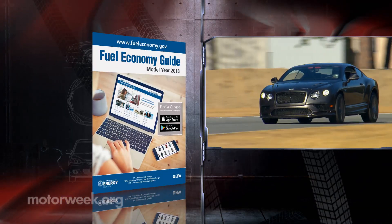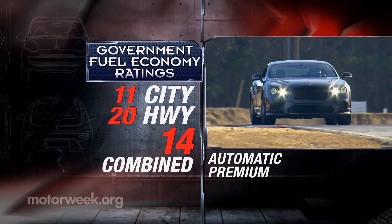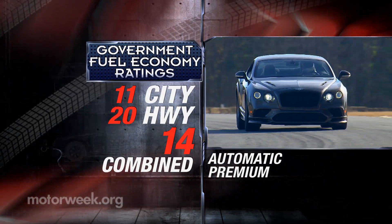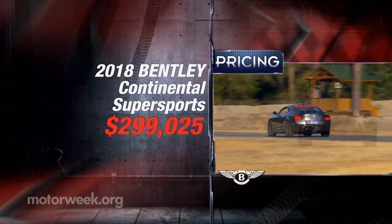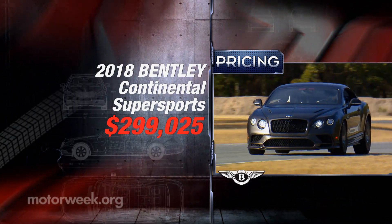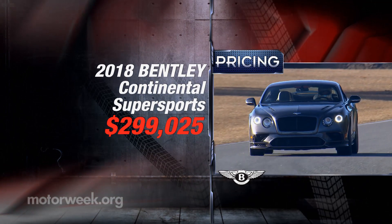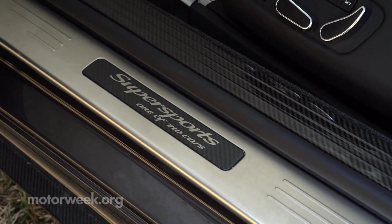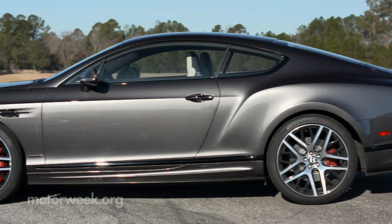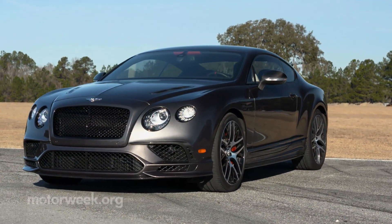Government fuel economy ratings are fitting for a 700 horsepower car: 11 city, 20 highway, and 14 combined. Neither poshness nor performance come cheap, so combining the two makes for a hefty price tag — $299,025 to be exact. Only about 250 or so of the 710 that will be made are available here in the colonies, so I wouldn't dawdle if I were you.